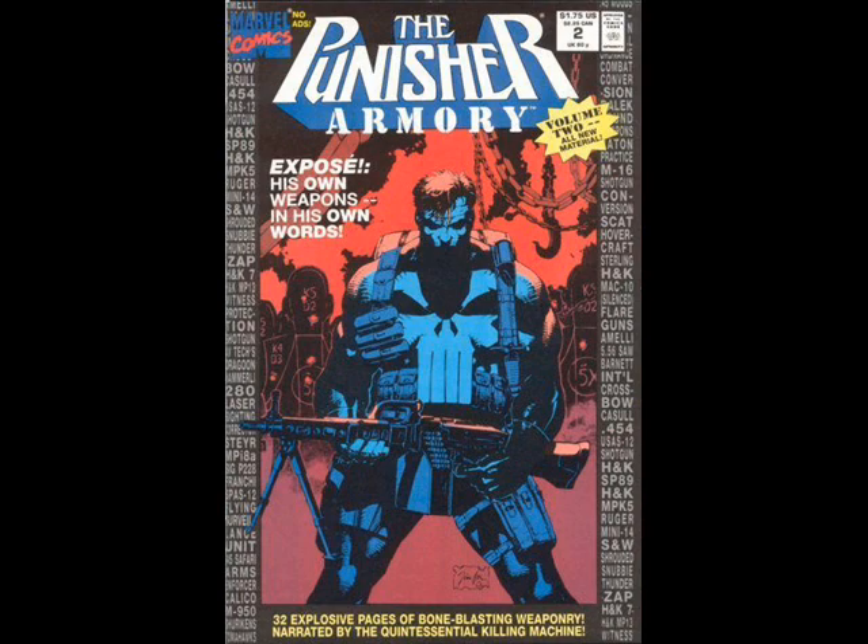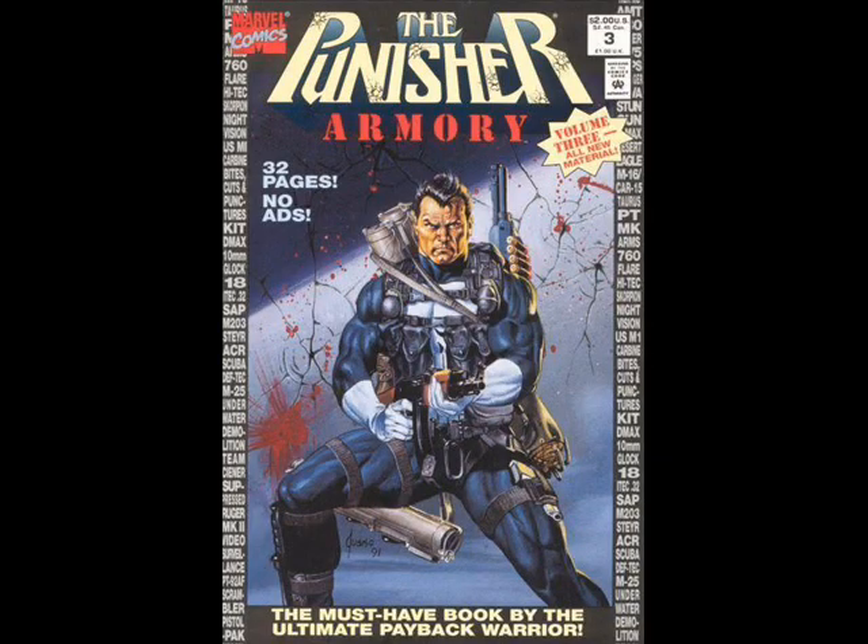The Punisher Armory is basically a prose book, written in prose, and we have tableaus — the background drops of Frank's guns, weapons, supplies, body armor — everything that The Punisher needs to wage his war on crime. Basically The Punisher in some sense does become a reviewer, because he does give his thoughts, his criticisms, his critiques on certain guns, certain supplies, and things that he can do to improve them.